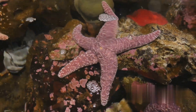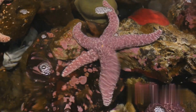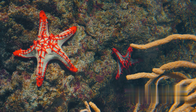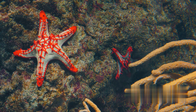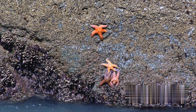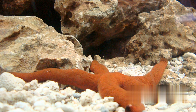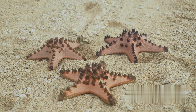Have you ever wondered how starfish survive without a brain or blood? It's a mind-boggling concept, isn't it? These unique creatures with their iconic five-fingered shape do not possess the typical characteristics we associate with most animal life, yet they thrive in diverse environments from deep-sea abysses to shallow tide pools. That's part of the enigma of starfish — from their unique anatomy to their diverse habitats, starfish are a fascinating species to explore.